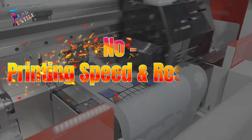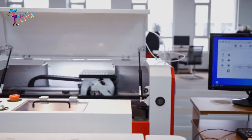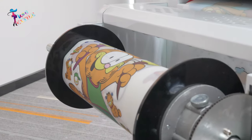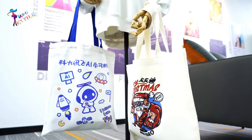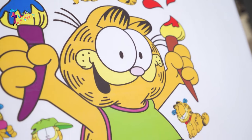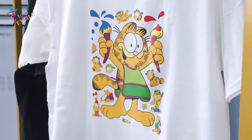Number 1: Printing Speed and Resolution. The speed and resolution of a DTF printer are essential factors to evaluate. Faster printing speeds allow you to handle larger print volumes efficiently, which is crucial for scaling your business. Pay attention to the printer's resolution capabilities as well — high resolution ensures sharp and detailed printing, adding higher value to your products.